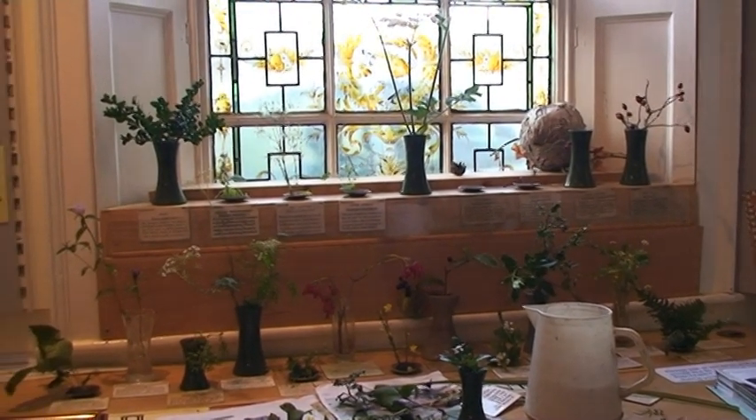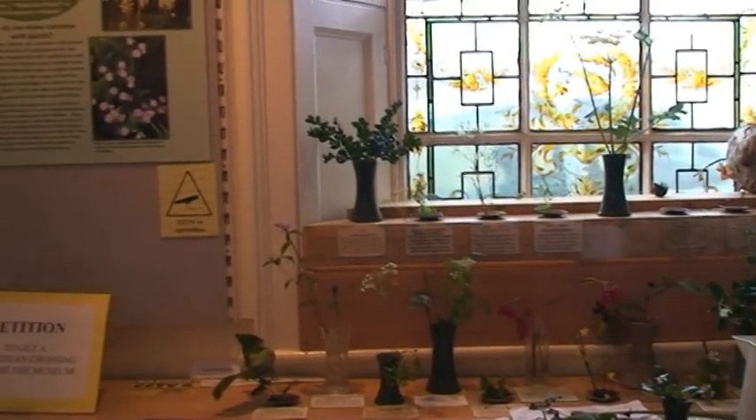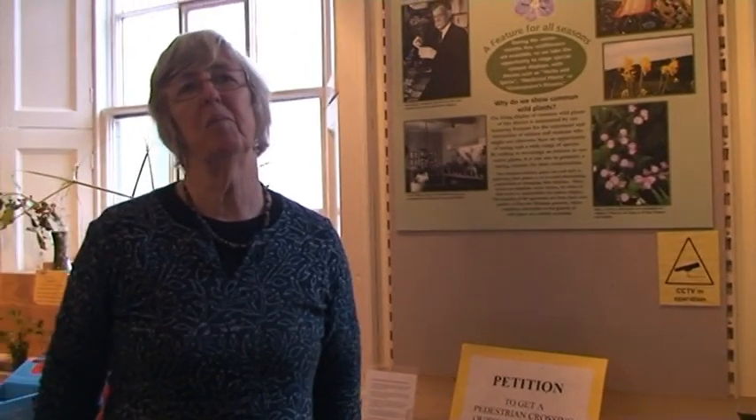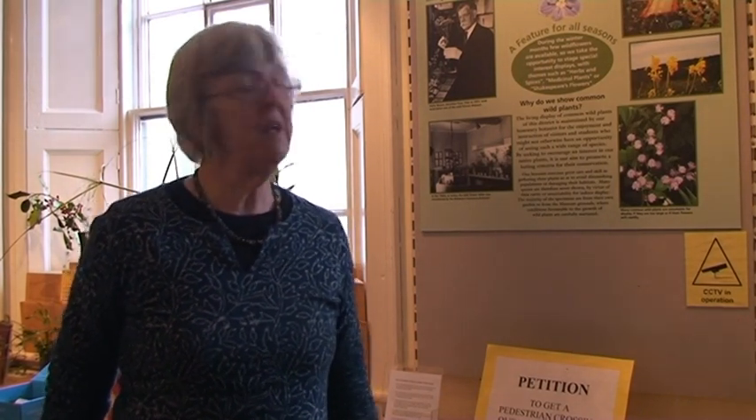These are just the common wild plants of the area. I don't put anything unusual or rare, because of conservation. And most of the plants which you see on this table here, they are collected from the wild plants in our particular garden. So I never pick anything unusual or rare in any way.